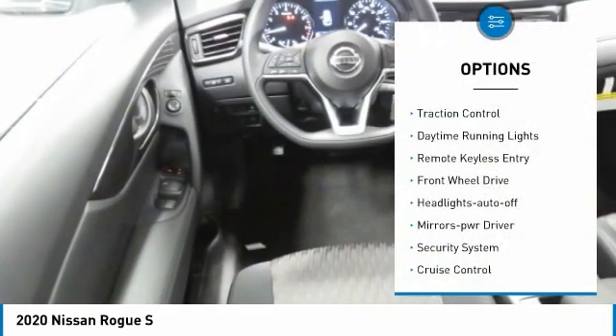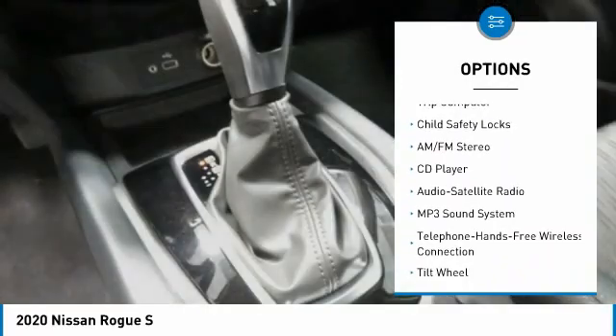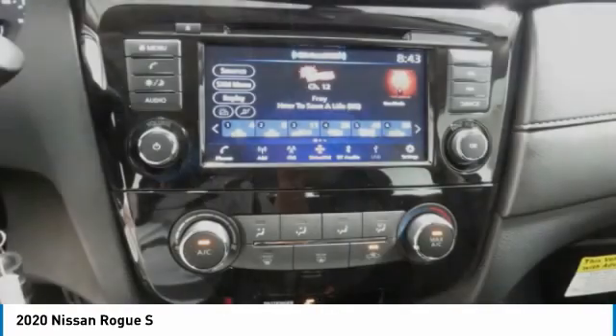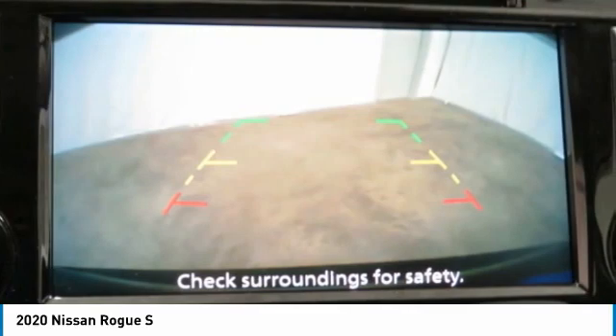Here are some of this vehicle's great options: traction control, daytime running lights, remote keyless entry, FWD headlights auto off, mirror memory, security system, cruise control, trip computer, and child safety locks. This vehicle offers reliability and good looks at a great price, so come in and take a test drive today.